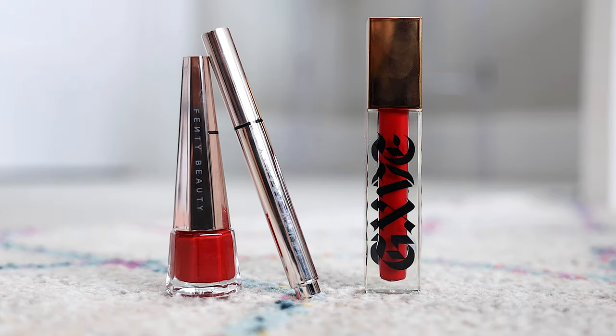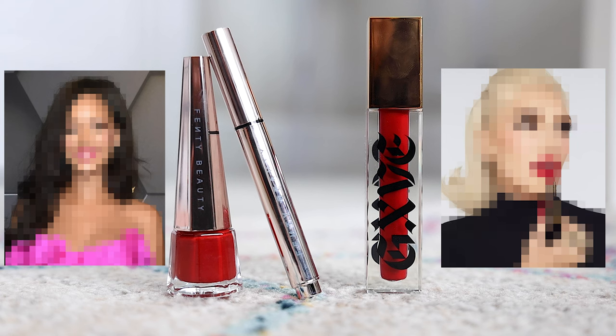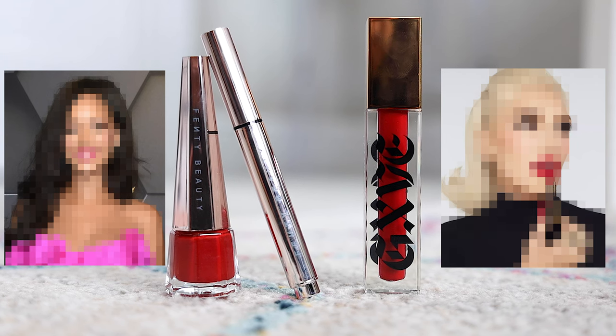Let's compare two very popular red liquid lipsticks. And these are not just any ordinary red liquid lipsticks — these are both created by very popular female singers. I'm going to try them both on today and see which one we like the best — a little battle between the two.